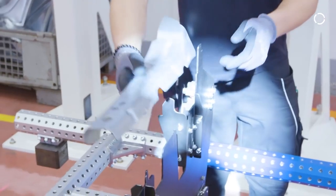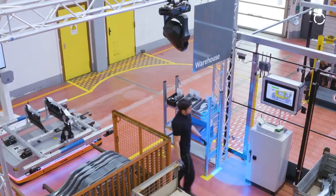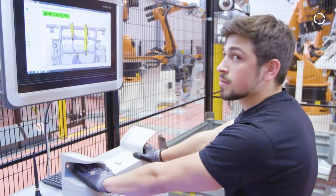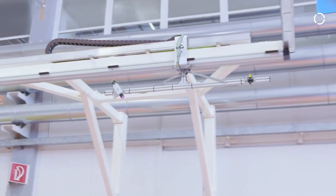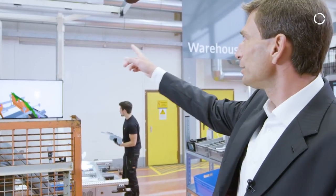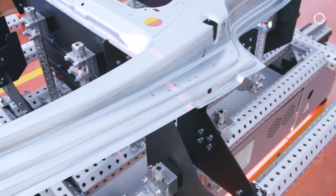All necessary production parts are loaded at the warehouse. Before we leave the warehouse, we check the whole thing again by driving this light section sensor up over it and checking the components.